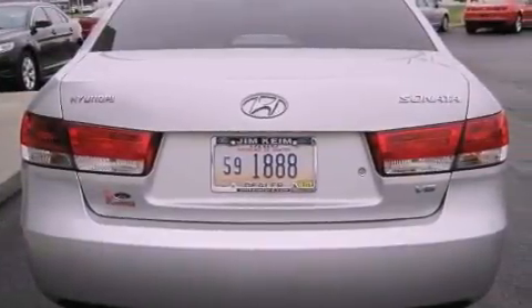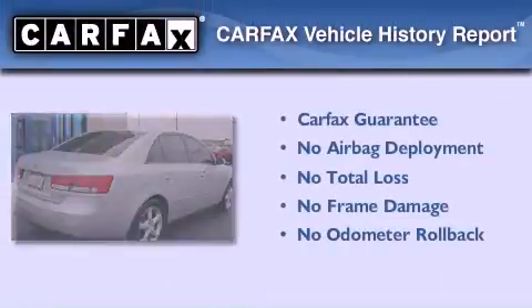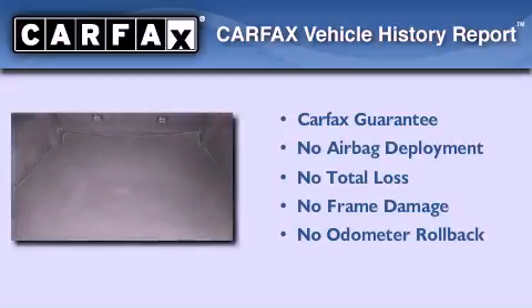Additional features include a security system, stability control, an auto-dimming rearview mirror, and aluminum wheels. Not to mention that this Hyundai qualifies for the Carfax buyback guarantee.